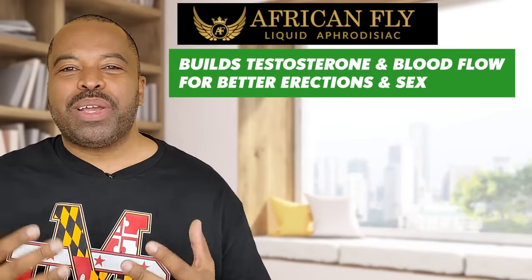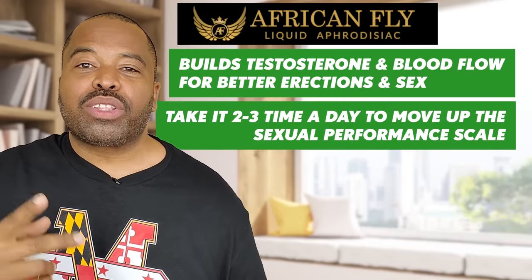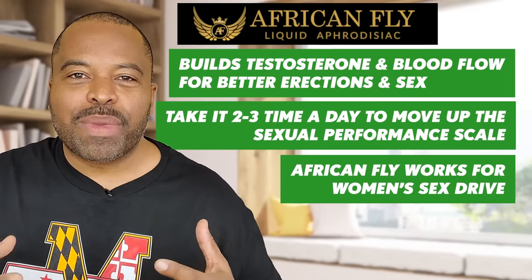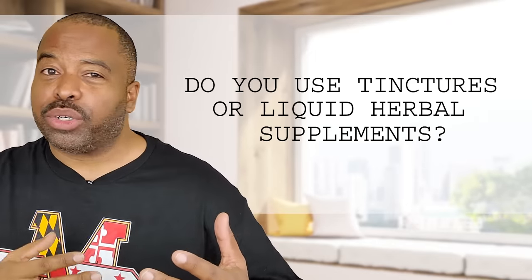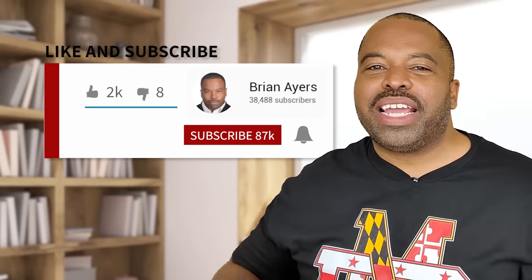In conclusion, African Fly builds testosterone and improves blood circulation for better erections and overall sexual health. Take it two to three times a day to help you move up the sexual performance scale. African Fly does work with women and helps improve their sex drive and desire. It also helps with chronic diseases, hangovers, and premature ejaculation. Question of the day: do you use tinctures — herbal tea concentrates as I like to call them? How has that worked for you? Leave comments below. Hit the like button, hit the subscribe button, hit the notification bell, check out the other videos, sign up for the webinar, and as always, this is Uncle B saying: get your game up. Peace out.